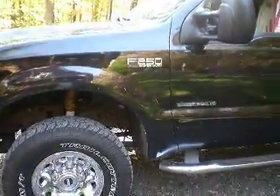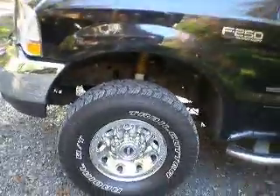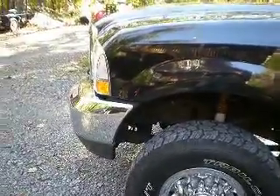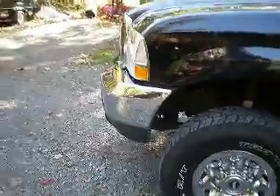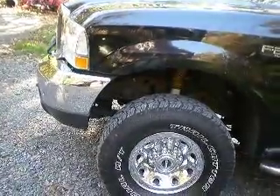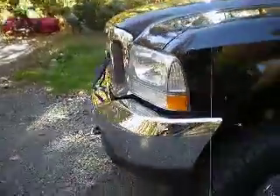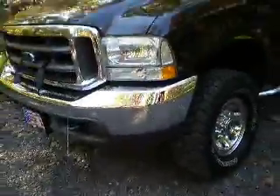That gains 130 horsepower and 230 foot-pounds of torque, which would give this truck about 445 horsepower and about 785 foot-pounds of torque. So that's not that bad.